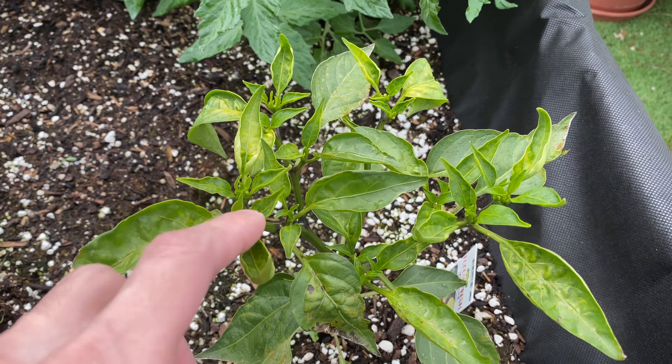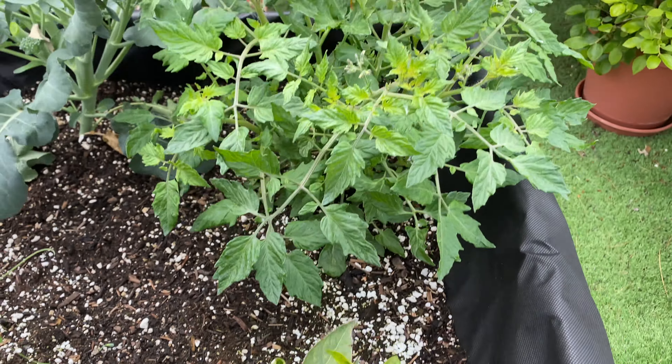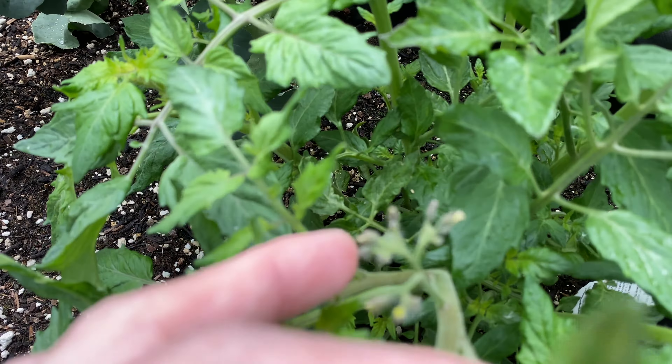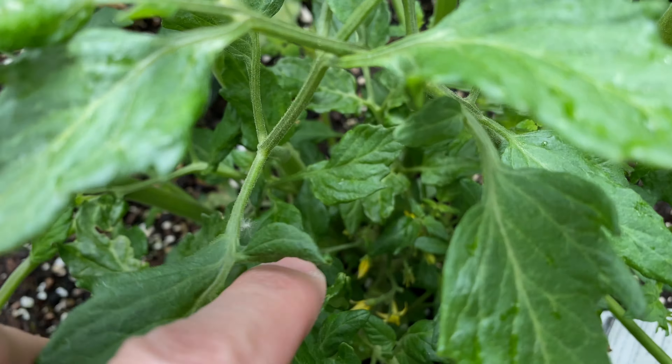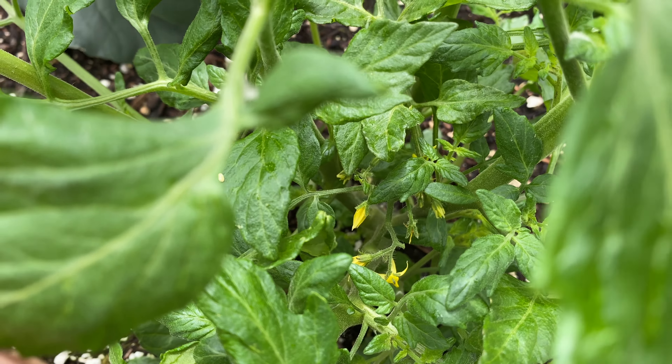Here's the jalapeño — not too much going on. Tomato is definitely getting bigger. Here you can see a second set of flowers forming, and that first set of flowers are still opening.